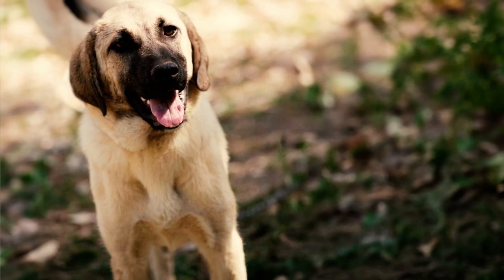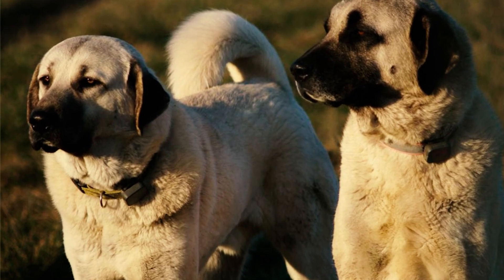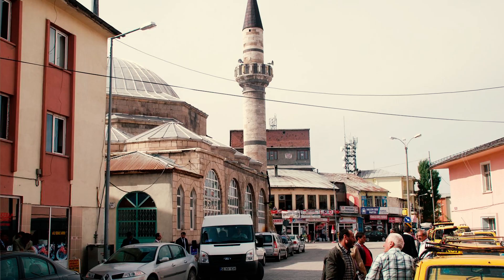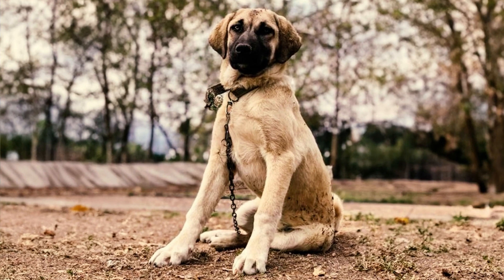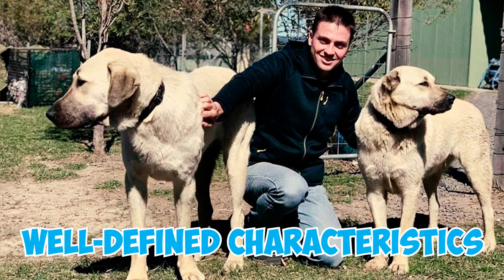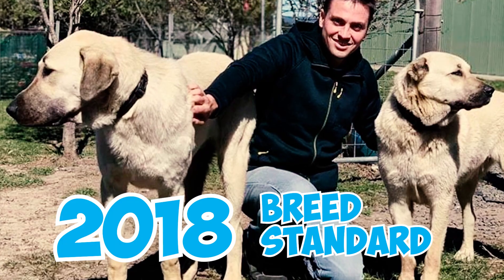Number 15: There are different theories about the origin of the Kangal Shepherd's name. Some suggest it may be linked to the Turkic tribe called Kankilis, while others believe it could be named after the town of Kangal in Turkey's Sivas province. Number 16: The Kangal Shepherd was recognized as an official breed by the Fédération Cynologique Internationale in 1989; however, its well-defined characteristics were only established in the 2018 breed standard.